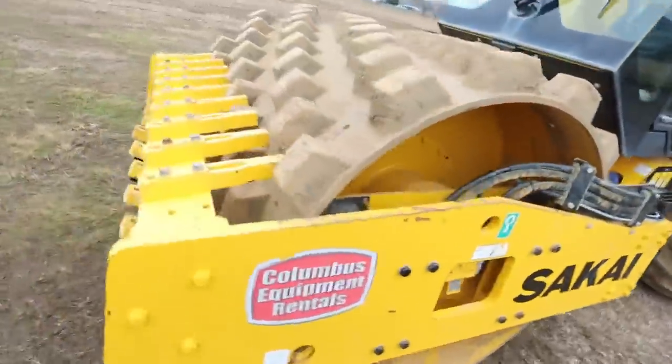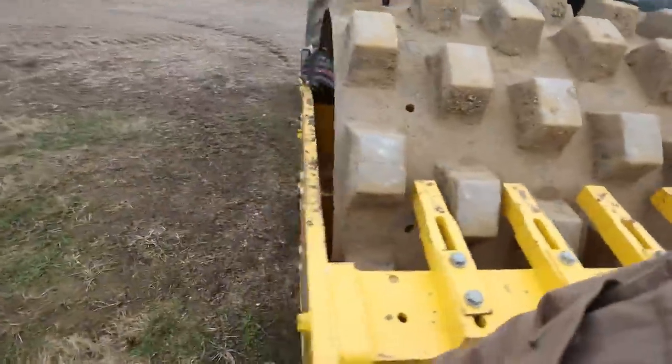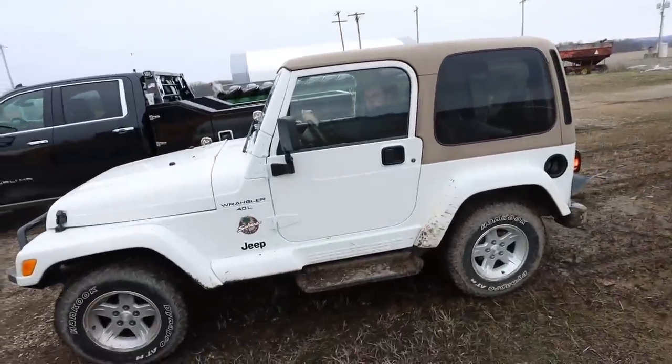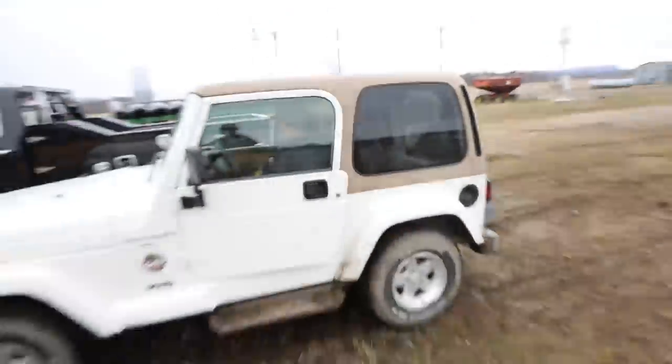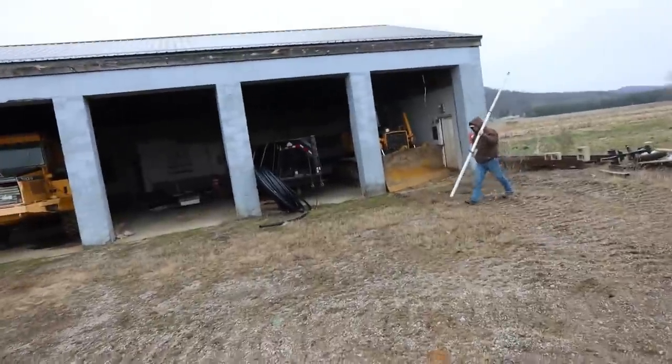This is a sheep's foot roller — they call these — with a vibrator system on it to really pack that gravel in there. There's the pad. We recently decided to lengthen this building, so now it's 100 by 135 with a 20 by 90 lean-to. There's the concrete man himself. That looks like a lot of deer corn.